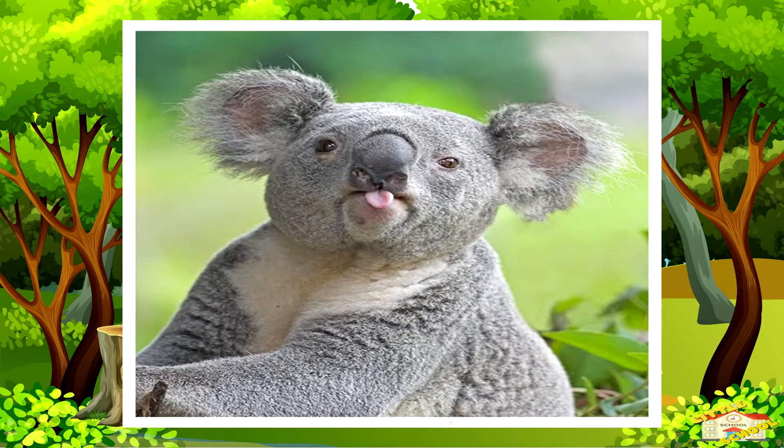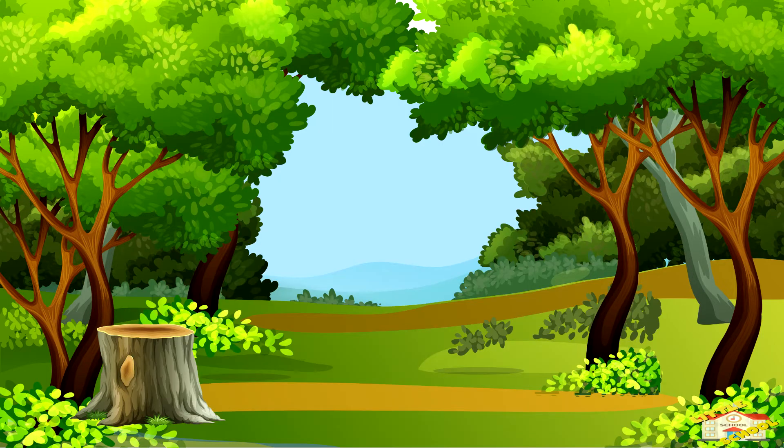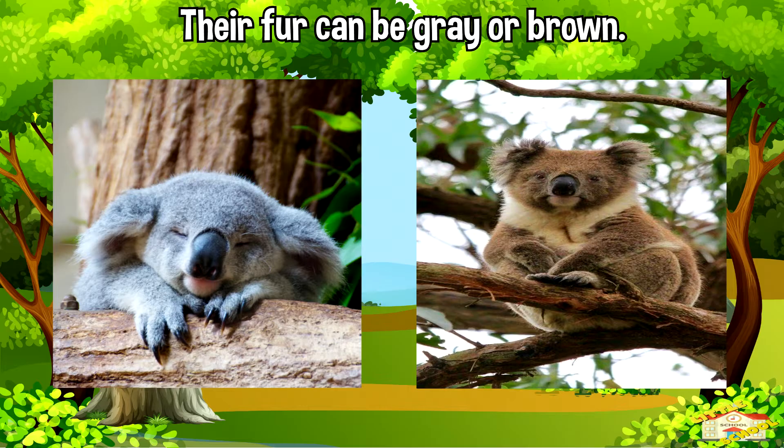Koalas are known for their soft and fluffy fur, round faces, and big fluffy ears. Their fur can be grey or brown, which helps them blend into the trees where they spend most of their time.